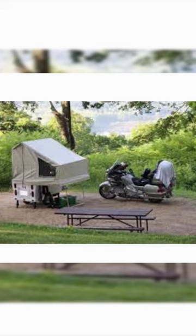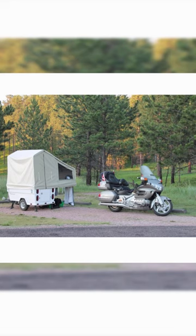Despite its compact size, the Mini Made Camper offers ample storage space with 15 cubic feet available in the rear of the trailer. This allows you to bring along essential camping gear and supplies for your trip.